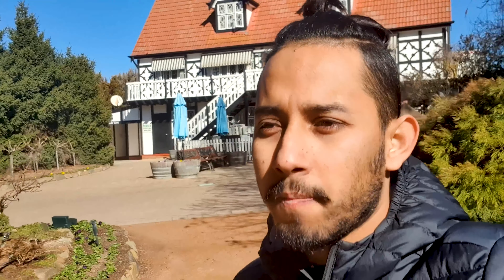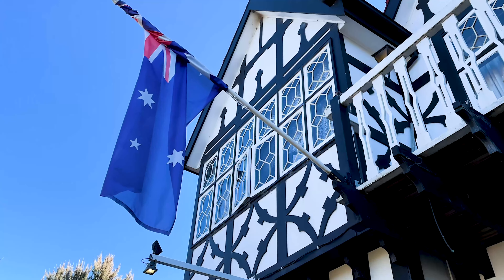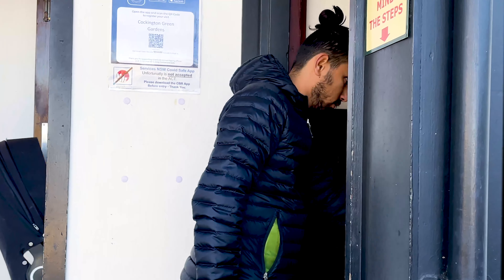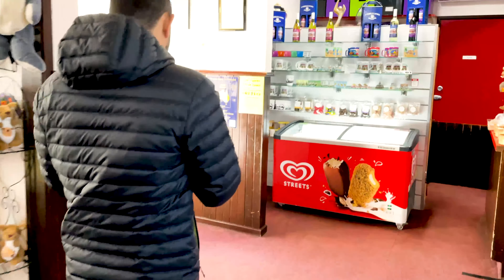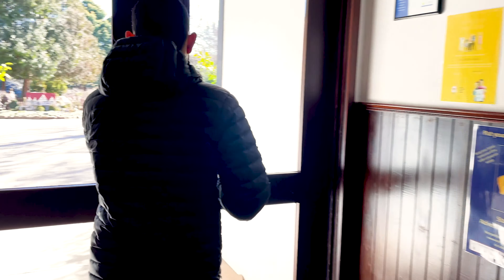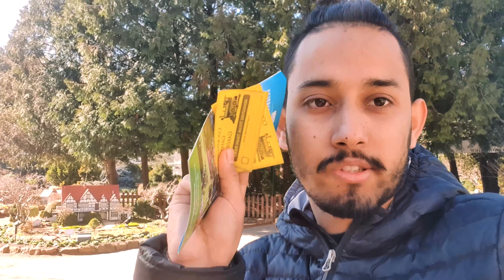Now we are here at the Cockington Green Gardens. It is actually a miniature garden, made especially for kids. We are inside the garden. We paid for the entry fee which is $21 each, and she asked me if I wanted to go for a train ride, so we bought two tickets for the train ride as well.